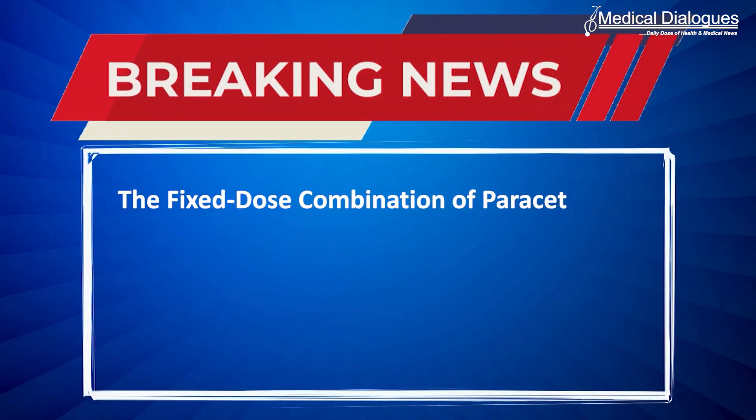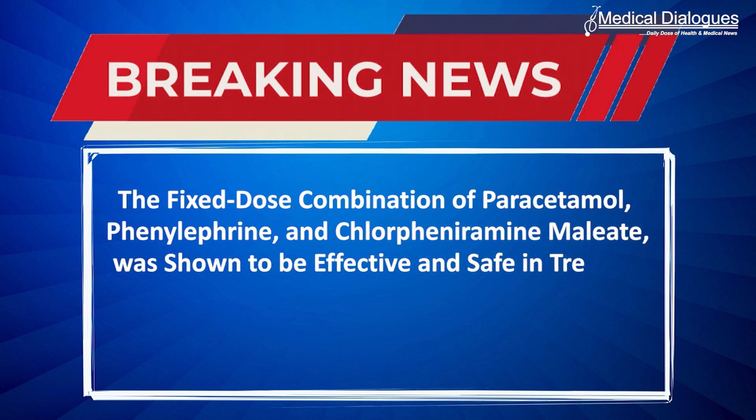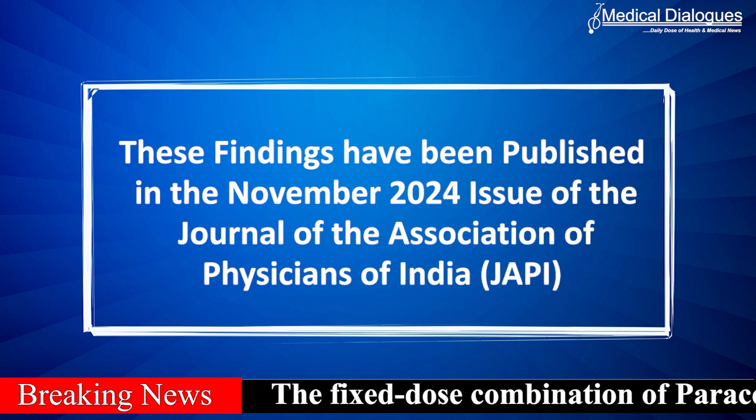The fixed-dose combination of paracetamol, phenylephrine and chlorpheniramine maleate was shown to be effective and safe in treating common cold symptoms in Indian adults, a recent study highlighted. These findings have been published in the November 2024 issue of the Journal of the Association of Physicians of India.